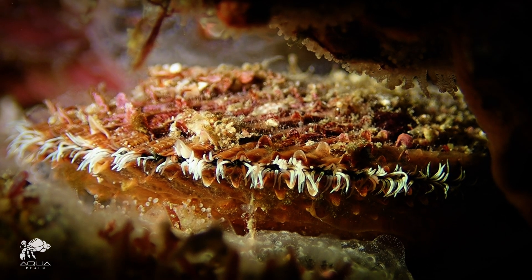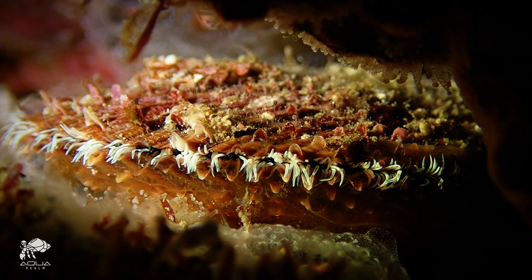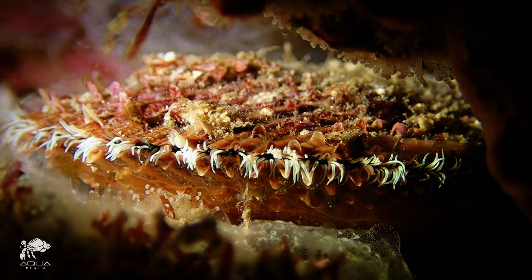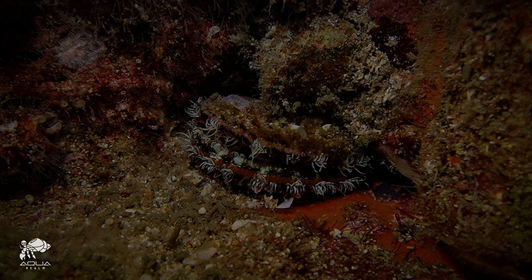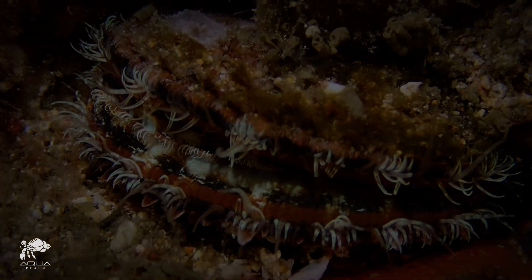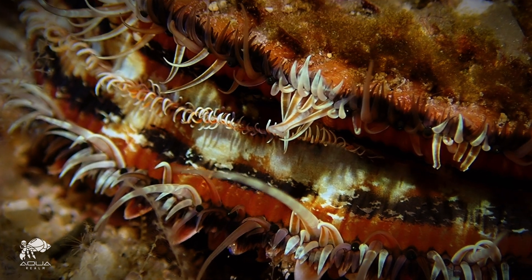With a soft body enclosed by two protective calcareous valves, it plays a crucial role in the delicate marine ecosystem and has been deeply intertwined with the culture and history of the region for centuries. This extraordinary creature filters seawater, helping to maintain the ocean's purity — but its true magic lies within.